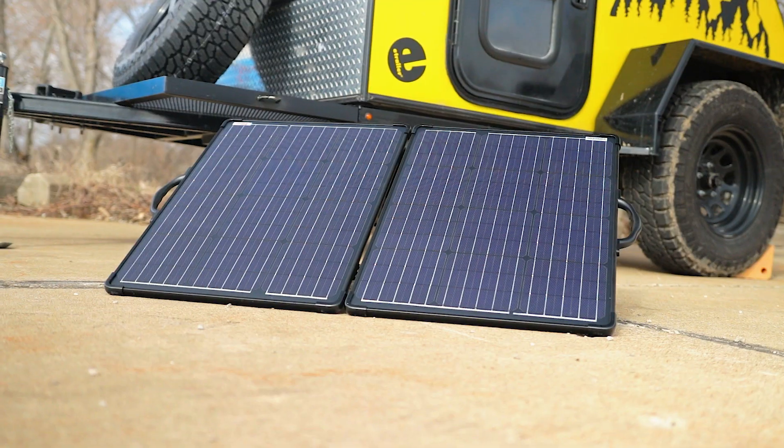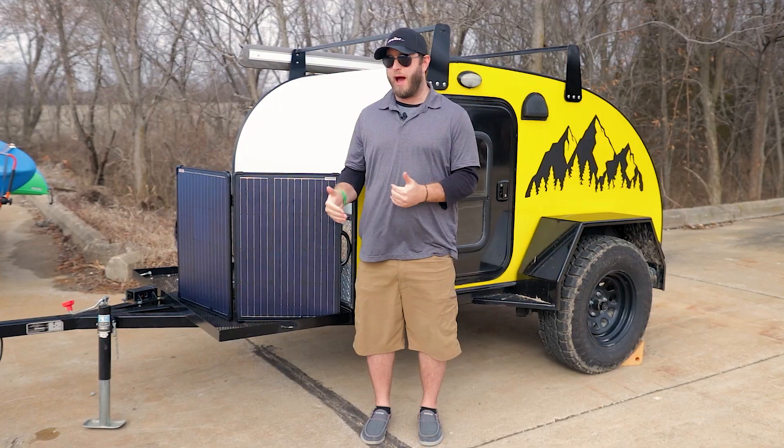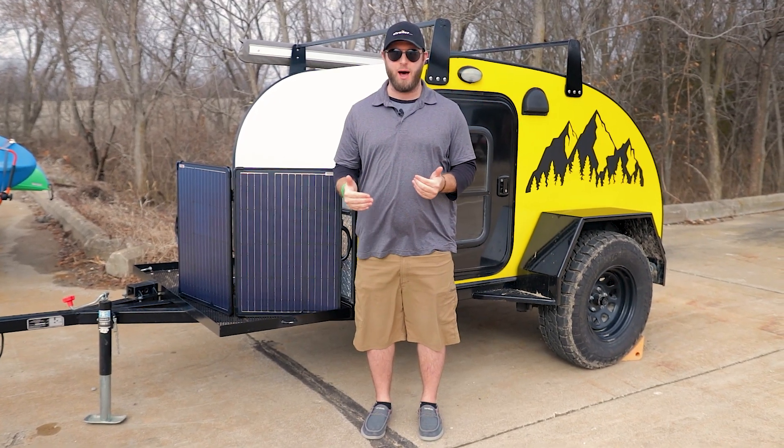Hey guys, this is Jacob with E-Trailer. Before investing in a solar setup, you've probably wondered how the battery type that you pick out is going to affect how your solar system operates.